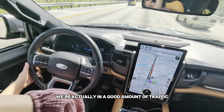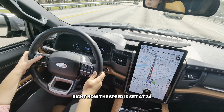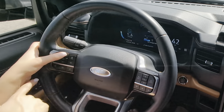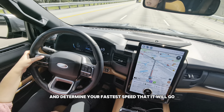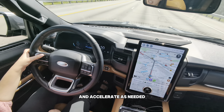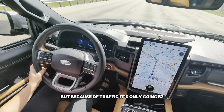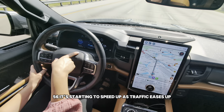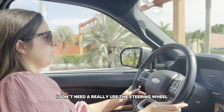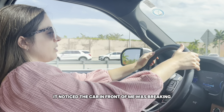We're actually in a good amount of traffic, so we're going to get to test it right now. The speed is set at 34 — I'll raise that as we start moving. You can press the up arrow to set your maximum speed and it will automatically slow down and accelerate as needed. I have it set at 60, but because of traffic it's only going 52... now 54, 55, 56 — it's starting to speed up as traffic eases up.